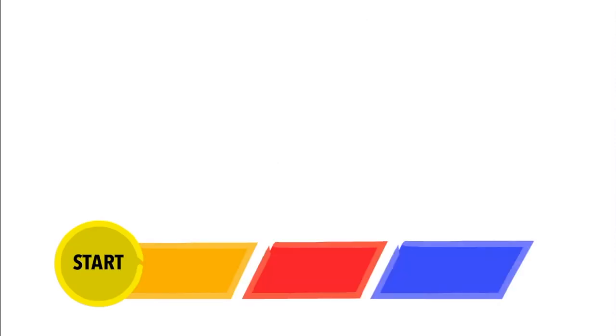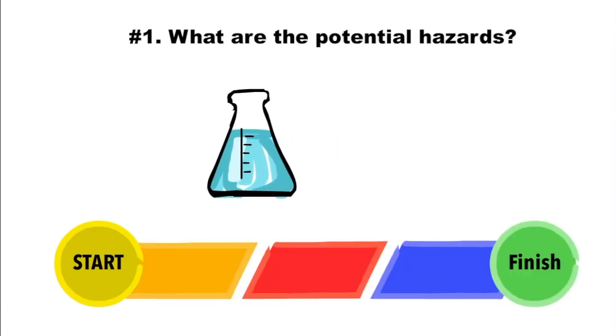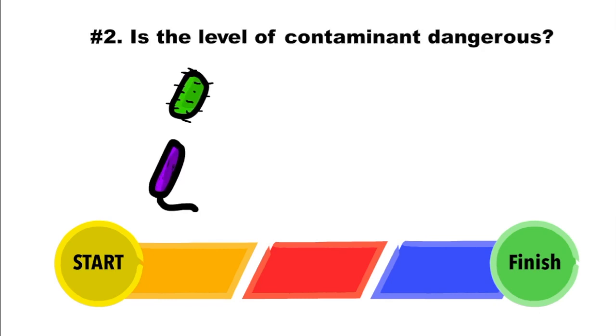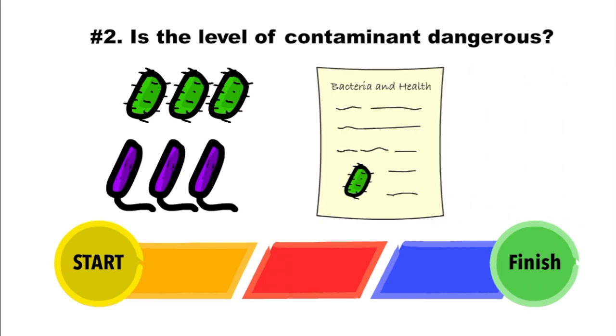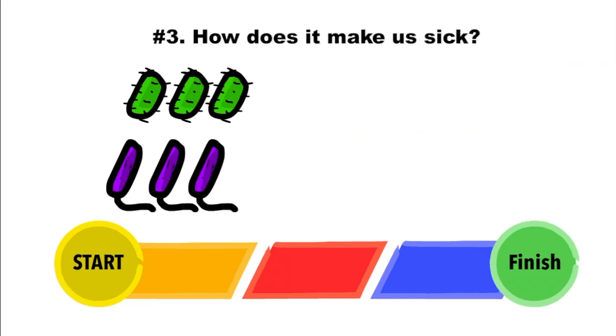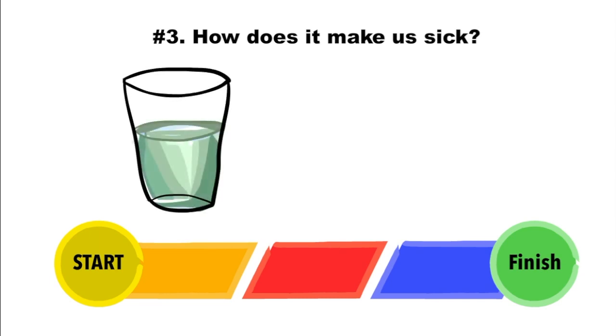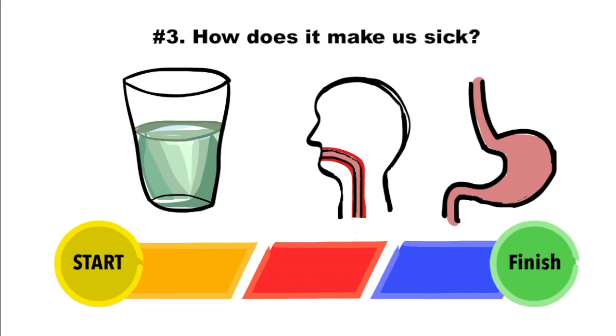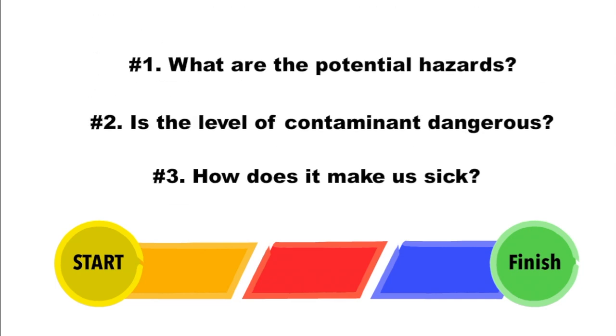There are three main steps to setting a standard. First, the water source is assessed for potential hazards. Second, the amount of potential health hazards are compared to scientific knowledge about what makes us sick. And third, the route of exposure is considered — can the contaminant burn on contact or accumulate in your system? All of these steps together help determine the safety risks of drinking water.